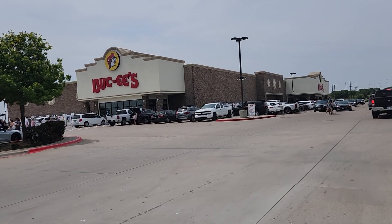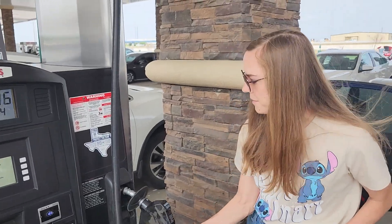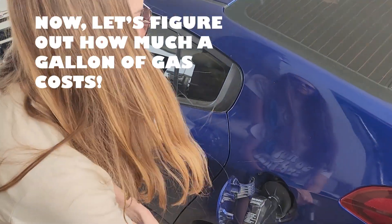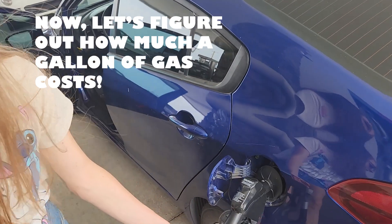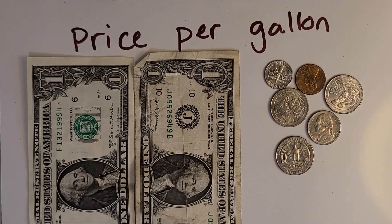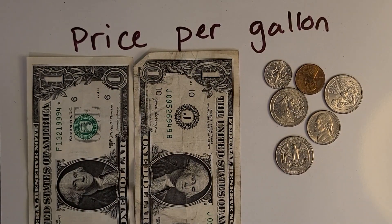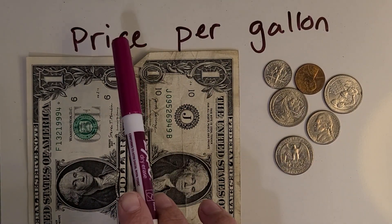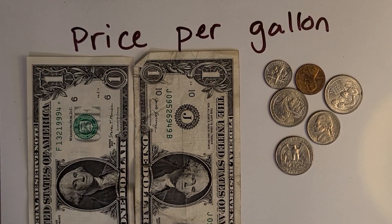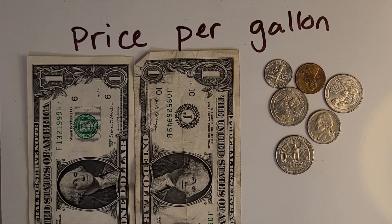We better start by filling up with gas because this is a long drive. Help me figure out how much a gallon of gas costs. Let's figure out the price per gallon of the gas that I just bought — the price for each gallon. We have some bills and coins. Can you count these up?